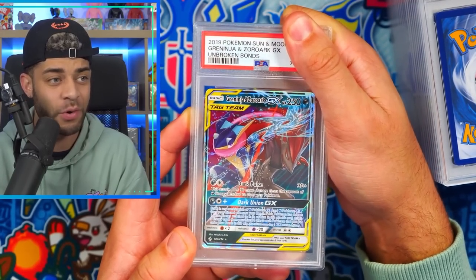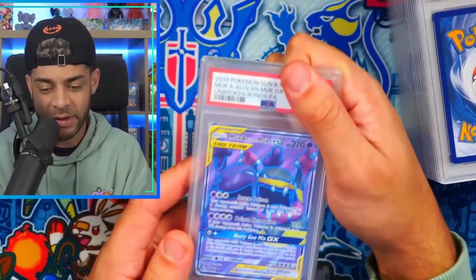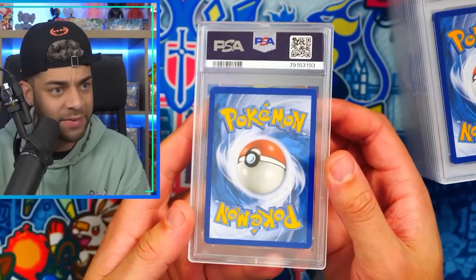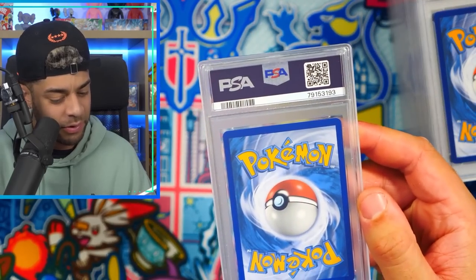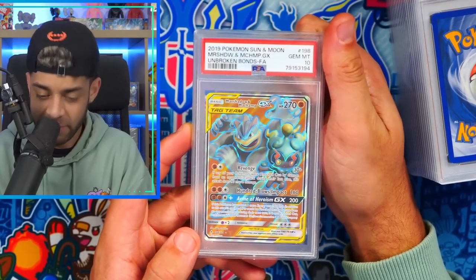We have Greninja and Zoroark tag team GX in a PSA 9. Look at the back on that — that looks real good. We got Muk and Alolan Muk from Unbroken Bonds, the full art — PSA 10, very nice. And we have Marshadow and Machamp GX from Unbroken Bonds — PSA 10 again! That's what we like to see.